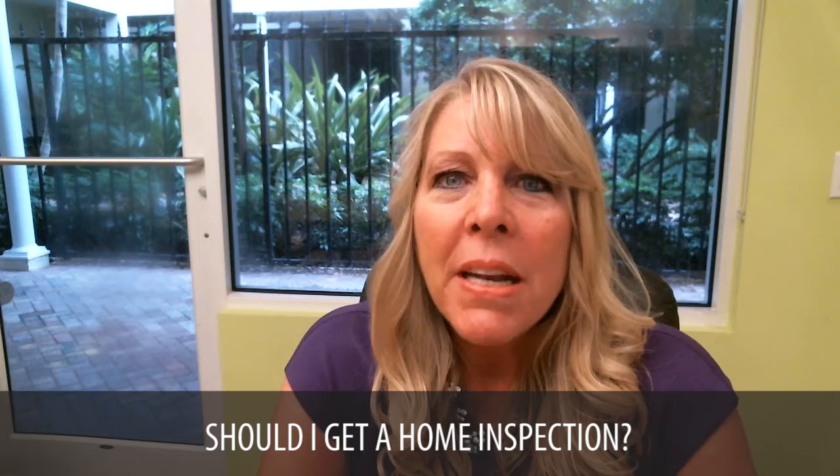Hi, Susan Heller coming to you from sunny Florida. Today we're going to be introducing a new series. This will be the first in the series about how to increase value in the eyes of a buyer. And today the topic is: should I get a home inspection?